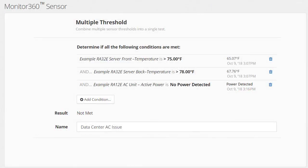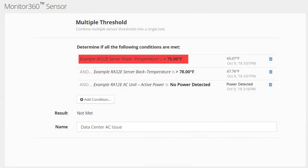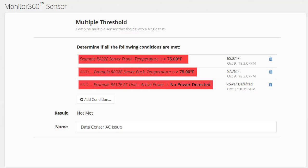One virtual sensor can tell you if both the front and back of your server rack are climbing to dangerous temperatures, and the AC unit has stopped drawing power.